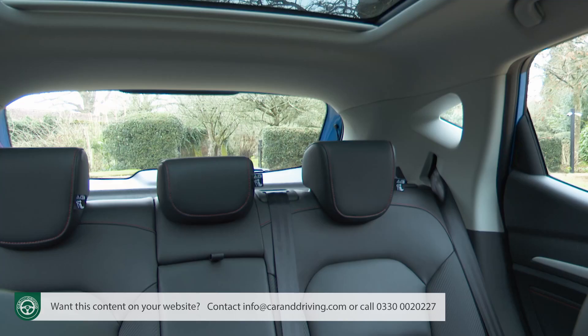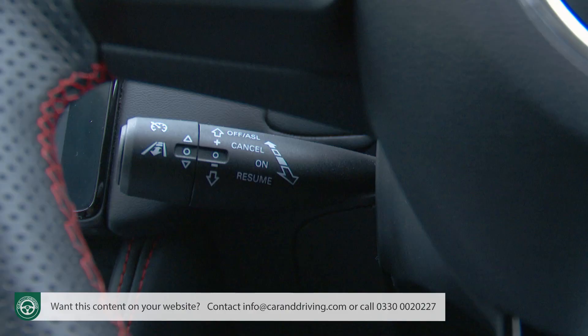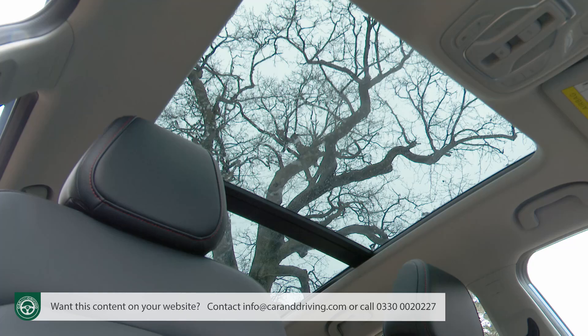All-round visibility is good. The fact that the steering wheel still isn't reach-adjustable isn't, and the cruise control stalk is difficult to see. Still, there's lots of kit as standard. Avoid base SE trim, and you get red-stitched leatherette upholstery and a big panoramic skyroof glass top.